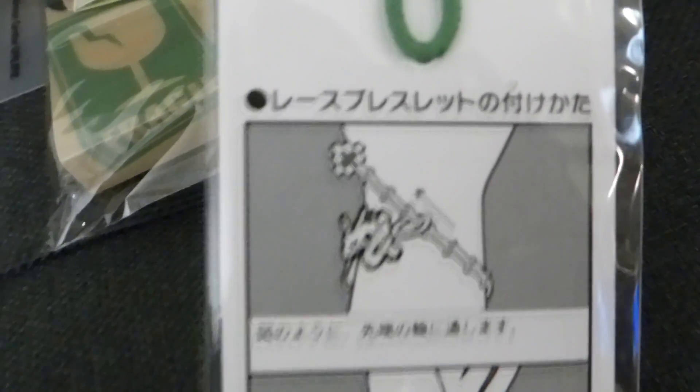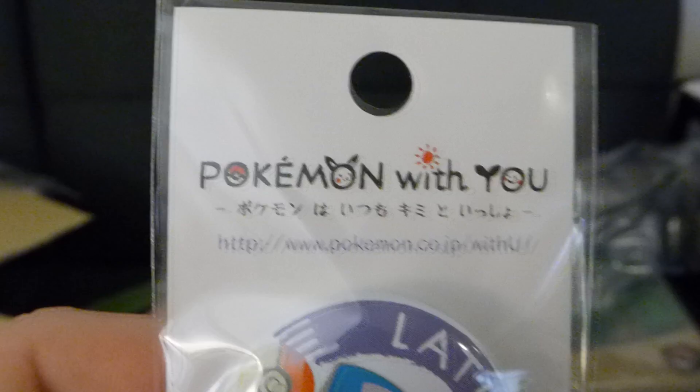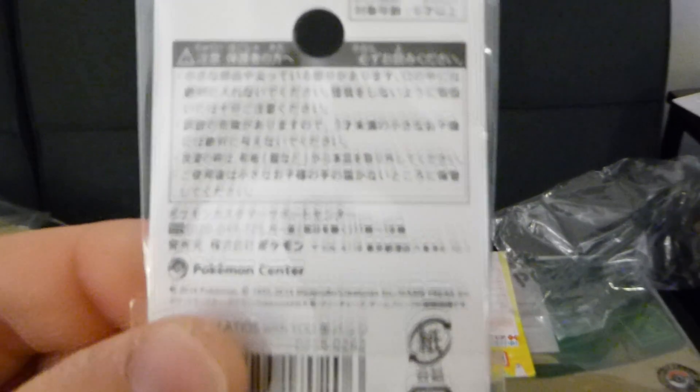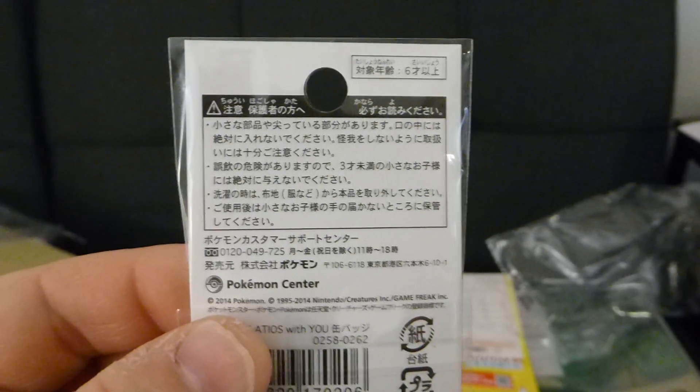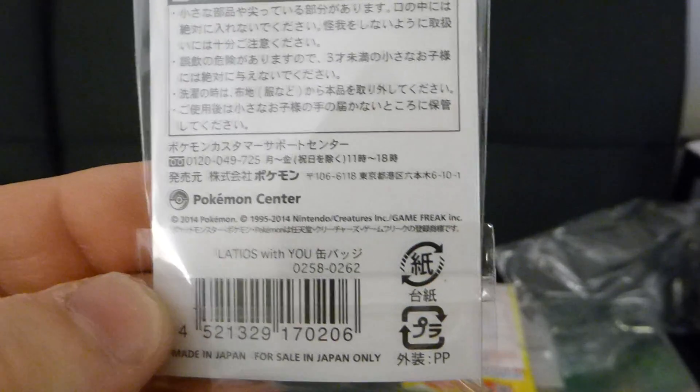Those are the main things I bought. Now I also collect Latias and Latios stuff, so I got some smaller items as well - these were only a few bucks a piece. Let's go ahead and dump these out here. These are small badges - they're called can badges, I don't know why, but that's what they're called on the website. There's a whole series of them called 'Pokemon With You.' The back says for sale in Japan only - well, I got it imported, so I guess I violated that. This one also says 2014.